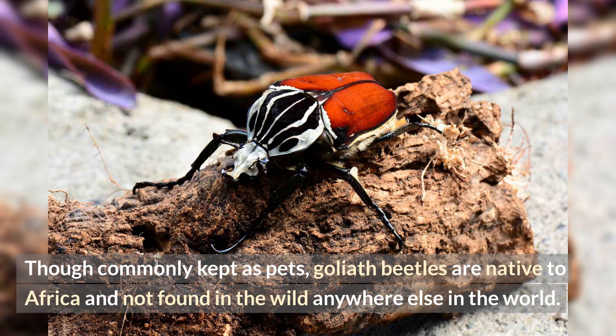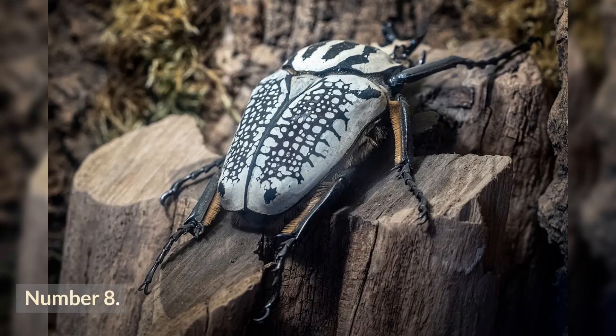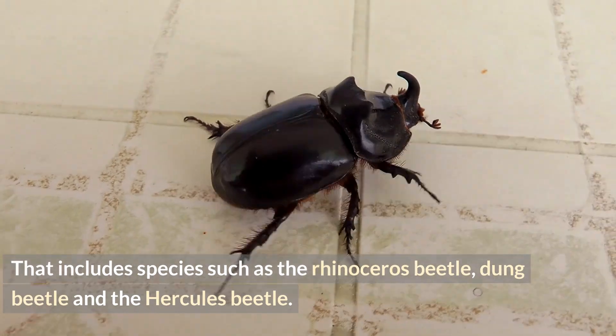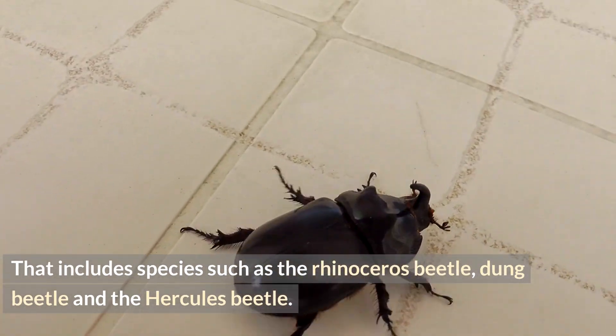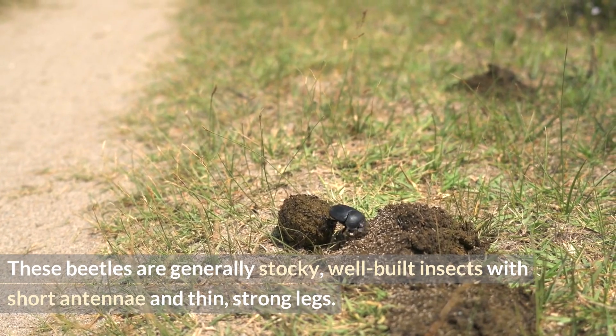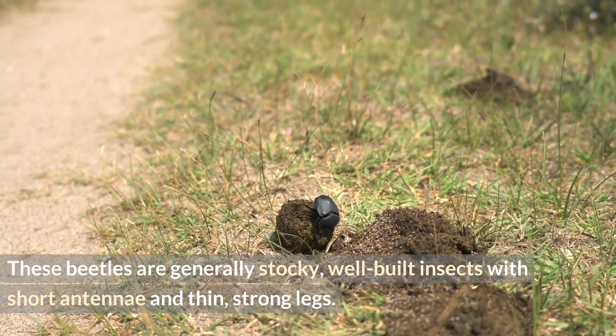Number seven: Goliath beetles are only found in Africa. Though commonly kept as pets, Goliath beetles are native to Africa and not found in the wild anywhere else in the world. Number eight: Goliath beetles are part of the scarab beetle family, which includes species such as the rhinoceros beetle, dung beetle, and the Hercules beetle. These beetles are generally stocky, well-built insects with short antennae and thin strong legs.